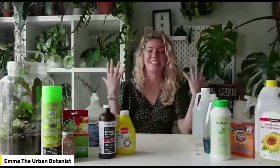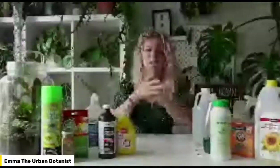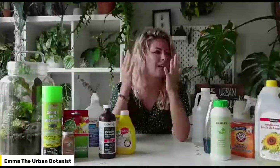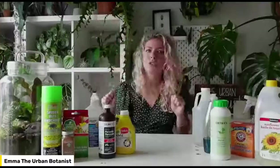My name is Emma and I am the Urban Botanist. Today we're going to be talking about managing pests on our house plants, and I'm going to sprinkle in some outdoor garden pests as well. Let me know in the comments where you are tuning in from, what grow zone you're in, and what type of pests you've been battling.